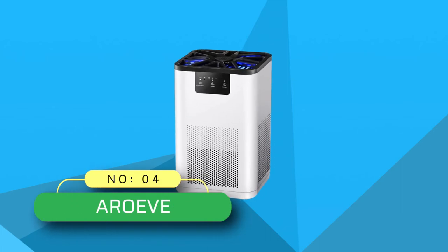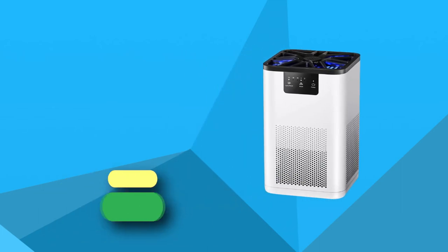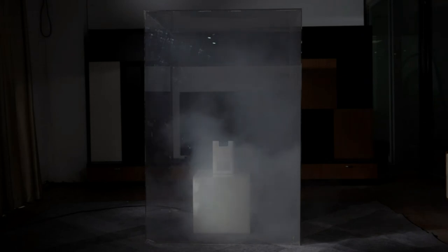Number 4. Arove Air Purifier Made in USA. The Arove air purifier uses H13 True HEPA filters that meet high-efficiency particulate air standards. It filters 99.97% of airborne particles larger than 0.3 microns, such as smoke, pollen, dander, hair, and odors. Turn on the purifier to improve indoor air quality and enjoy a healthy life.